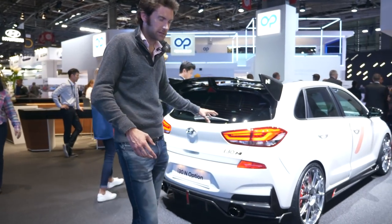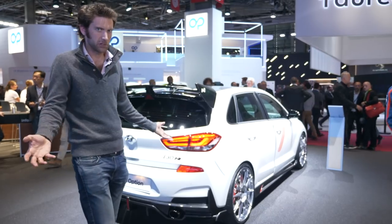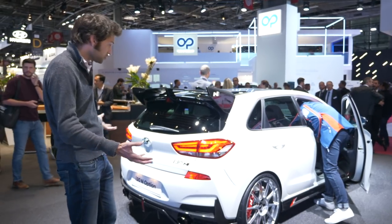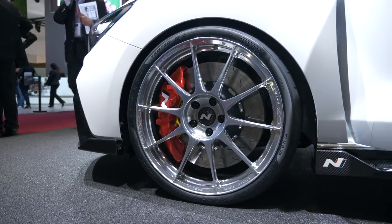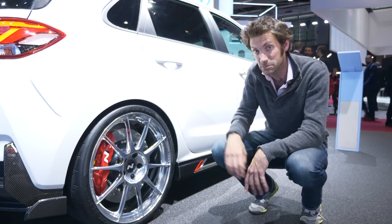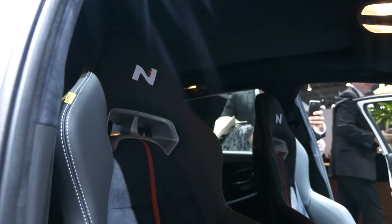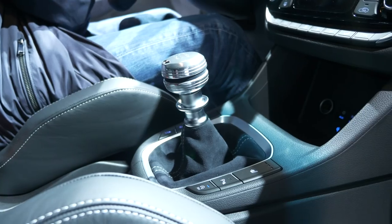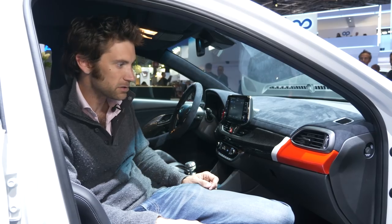They also have a hatchback here — the i30 N Option. They're not officially announcing this here, apparently, although they have got a car here. This is the sort of thing you'd normally have to go to an aftermarket tuner to get. Look at the size of this wing — it's enormous — plus a diffuser, skirts, larger 20-inch wheels, big brakes, and a Trofeo R tyre. Serious upgrades. Inside there are bucket seats by Sabelt, carbon fibre, Alcantara, and a new gear knob. It really lifts the interior.